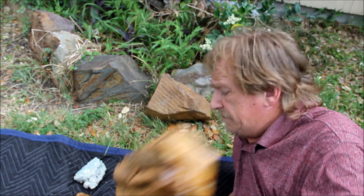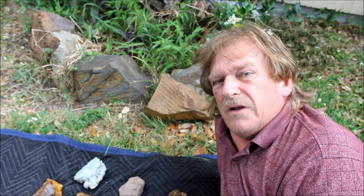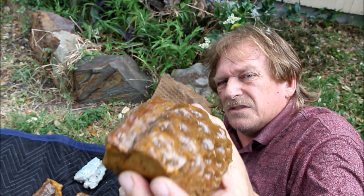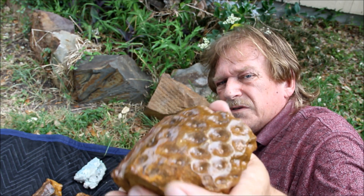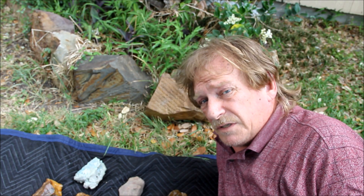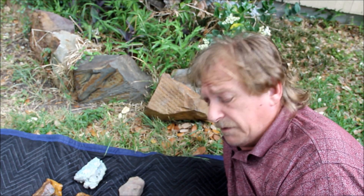Pretty cool, huh? We've got a stigmaria root. This is a root, and this is also about 300 million years old. Now I'm just guessing — that's what these highly intellectual experts tell me. So I don't know; I didn't study that stuff well enough.